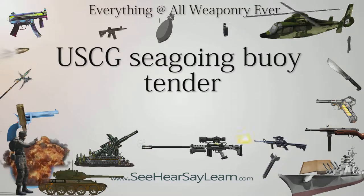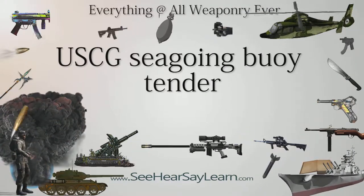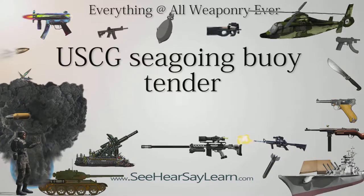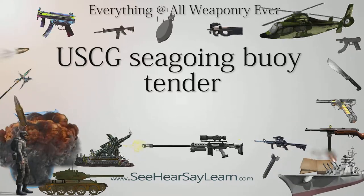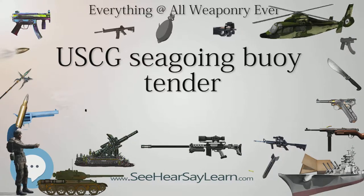The USCG Seagoing Buoy Tender is a type of United States Coast Guard cutter originally designed to service aids to navigation throughout the waters of the United States and wherever American shipping interests require. The U.S. Coast Guard has maintained a fleet of seagoing buoy tenders dating back to its origins in the U.S. Lighthouse Service.